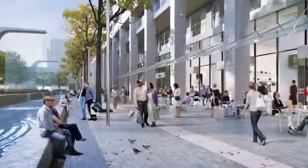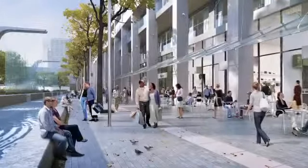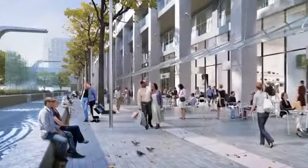Our goal from the beginning was to have the building feel like it was sitting in the park, that the park was the front door, and I think that the design very much accomplishes that.